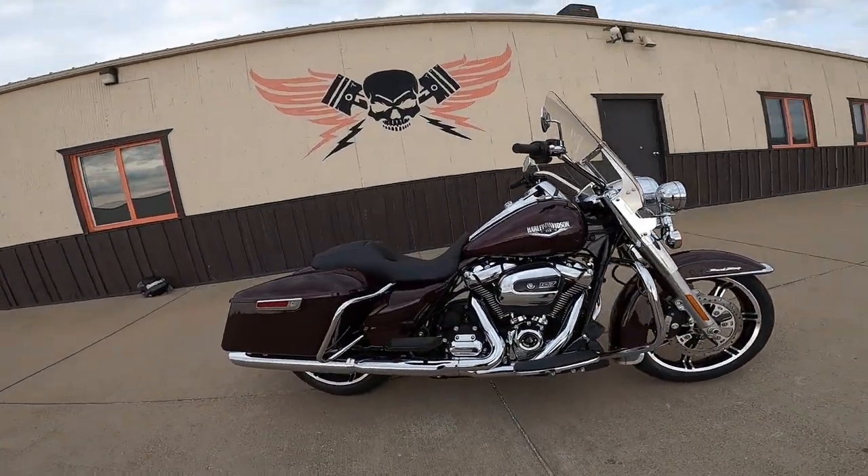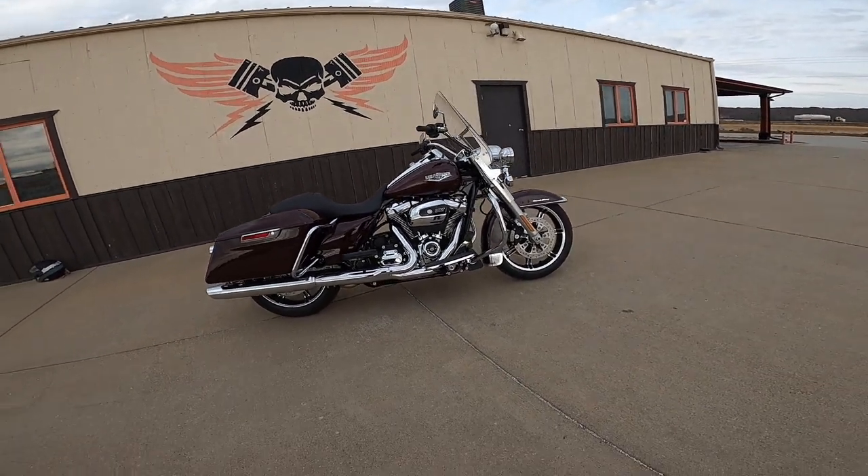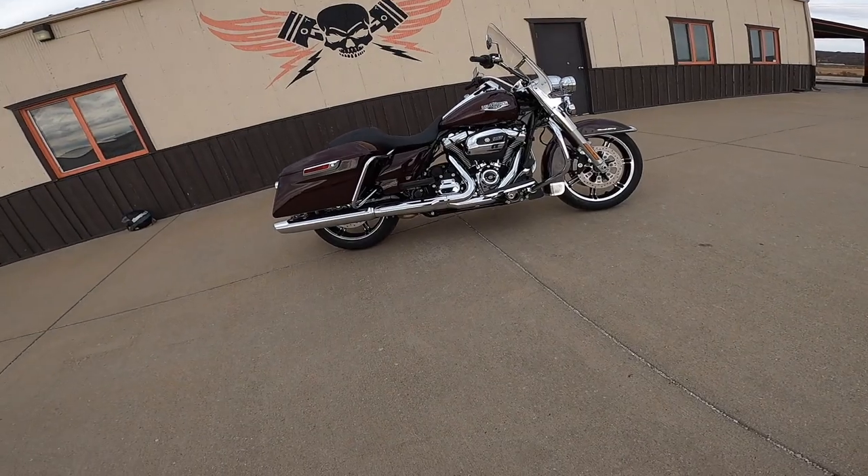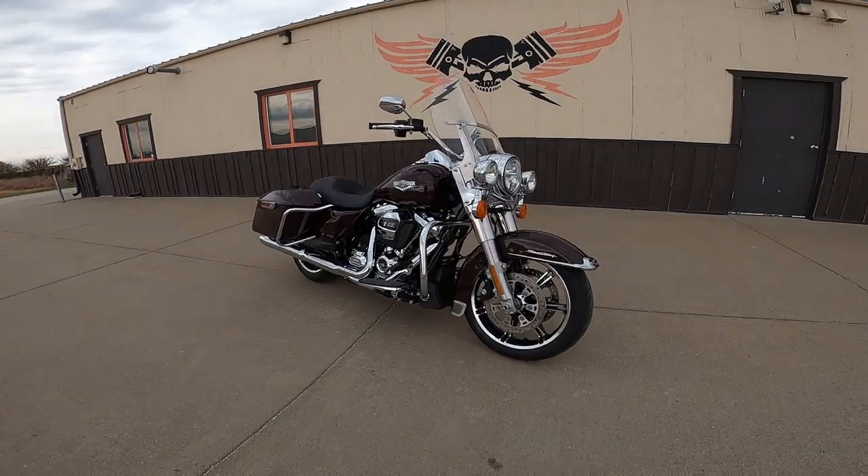It's available in vivid black, midnight crimson — which is what this is — and gauntlet gray, and a vivid black two-tone model that I haven't seen in real life yet. I've seen pictures of it but I'd like to. So what do you think of the styling of this hot rod?